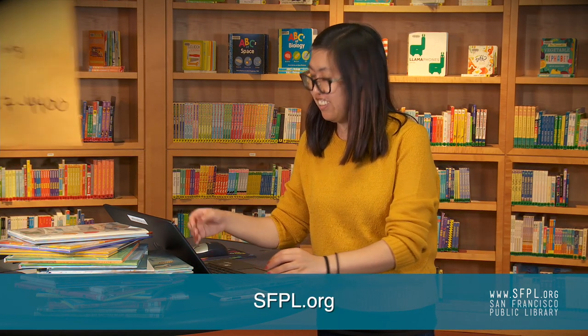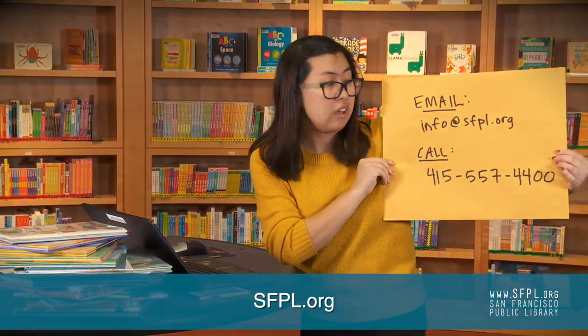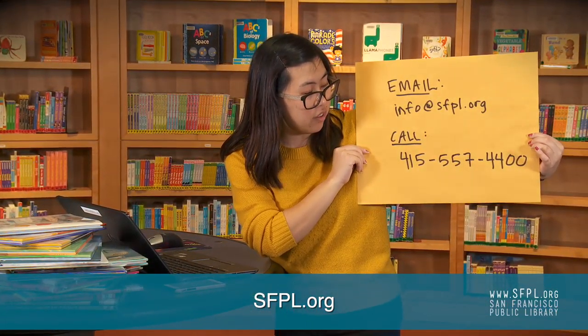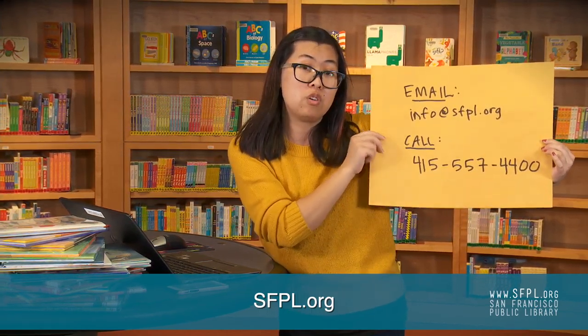Thanks for learning. Remember students, we are here for you. You can always reach us at info@sfpl.org or call us at 415-557-4400. Bye.